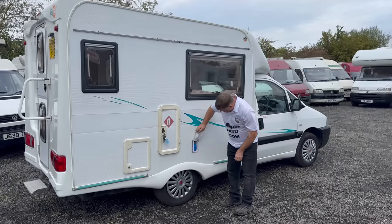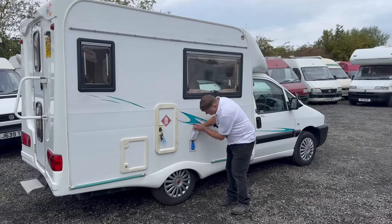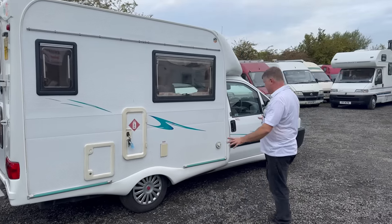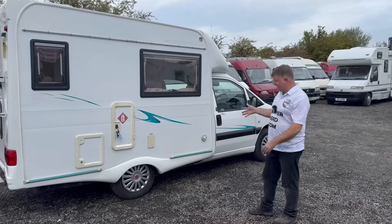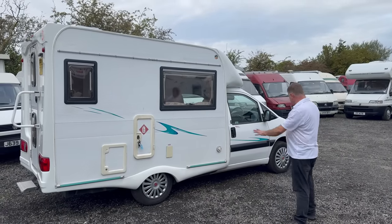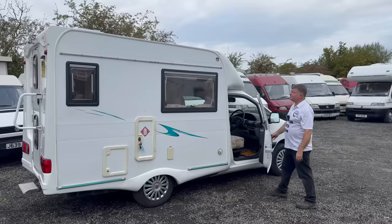Two 40-amp mains hook-up points, and there is a hook-up cable included inside. A couple of the wheel trims were cracked so I've put a new set of wheel trims on — it just sets it off nice. It really does look lovely.